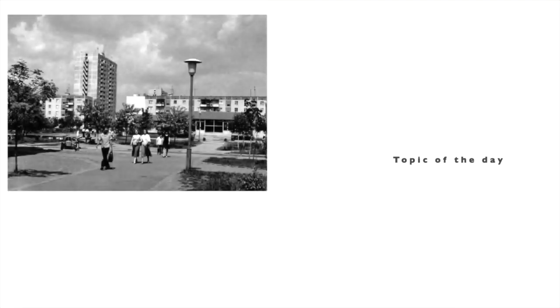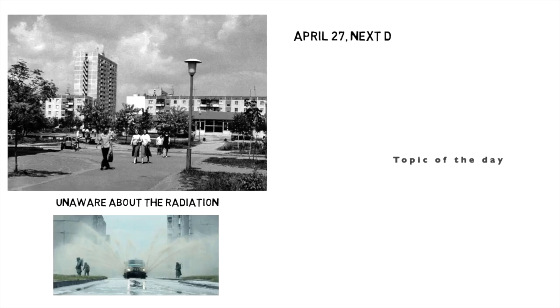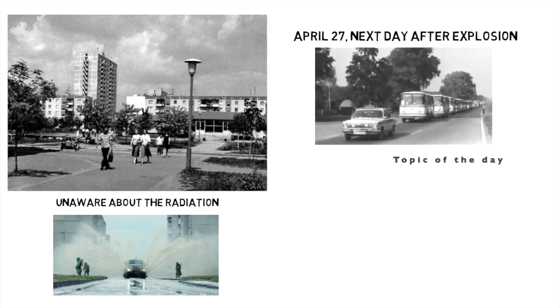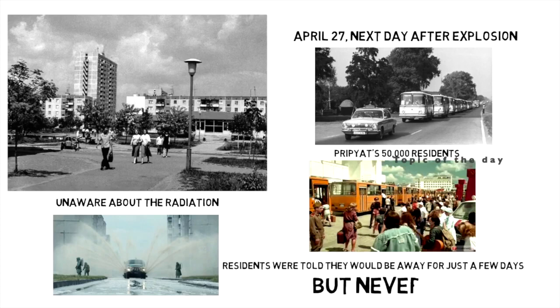Meanwhile, life went on as usual for almost a day in the neighboring town of Pripyat. Aside from the sight of trucks cleaning the streets with foam, there were initially few signs of the disaster unfolding just miles away. It wasn't until the next day, April 27, when the government began evacuations of Pripyat's 50,000 residents. Residents were told they would be away for just a few days, so they took very little with them. Most would never return to their homes.